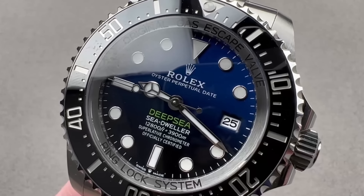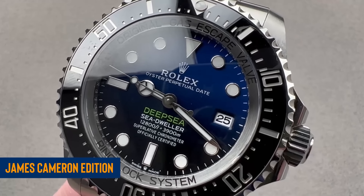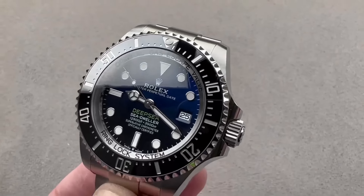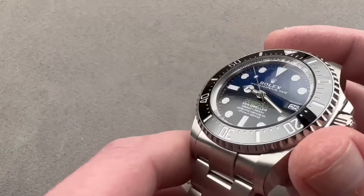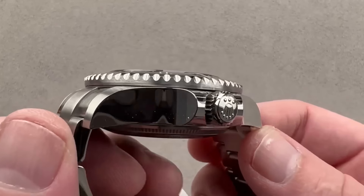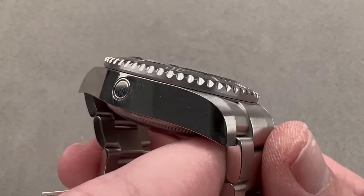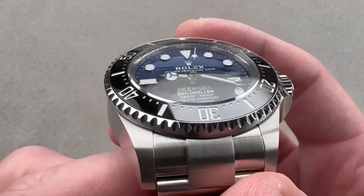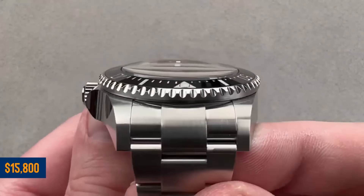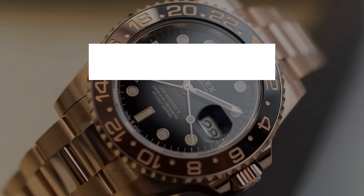As for the Deep Sea range, the James Cameron edition with its stunning blue and black dial is performing decently, particularly the second generation model. Despite decent sales, it's been floating around or just under retail, reflecting broader market trends. The latest model, tagged at $15,800, seems set to follow suit.